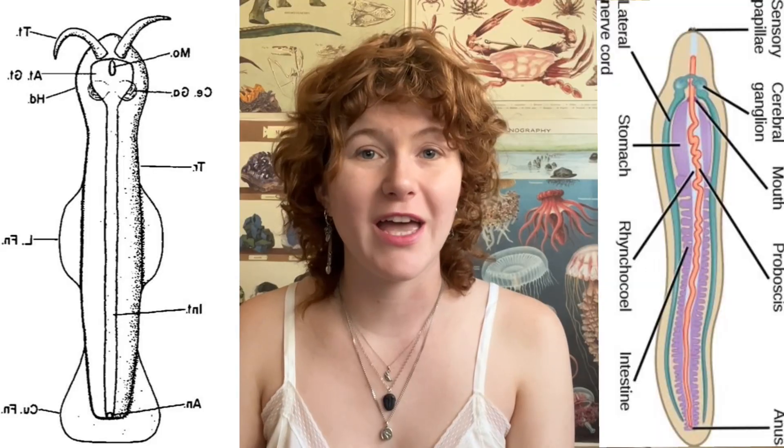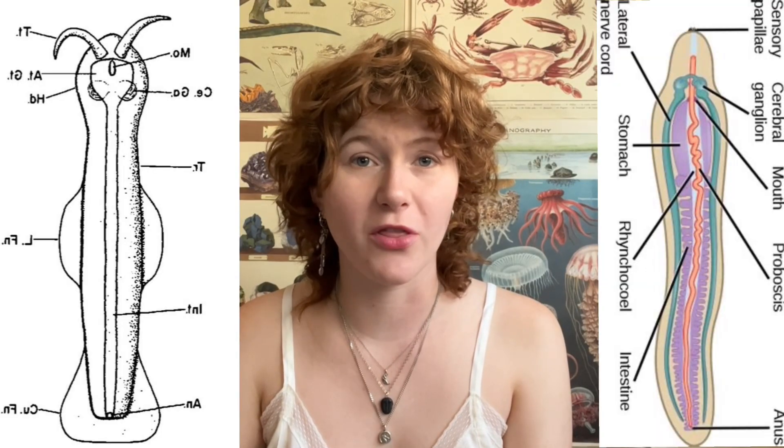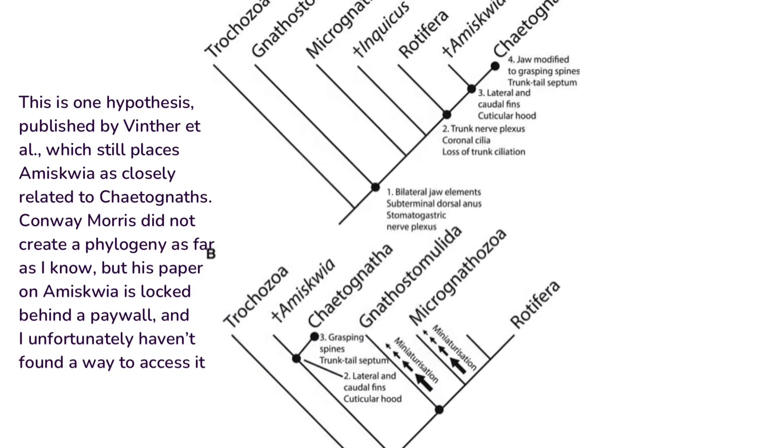However, the head of Amysquia does not resemble that of Nemertians either. When Conway Morris got his hands on Amysquia in the 70s, he did the responsible thing and admitted that Amysquia's characteristics cannot be attributed to a known phylum with any certainty, and any similarities to these phyla can be explained only by convergent evolution. This would place Amysquia in its own phylum entirely.